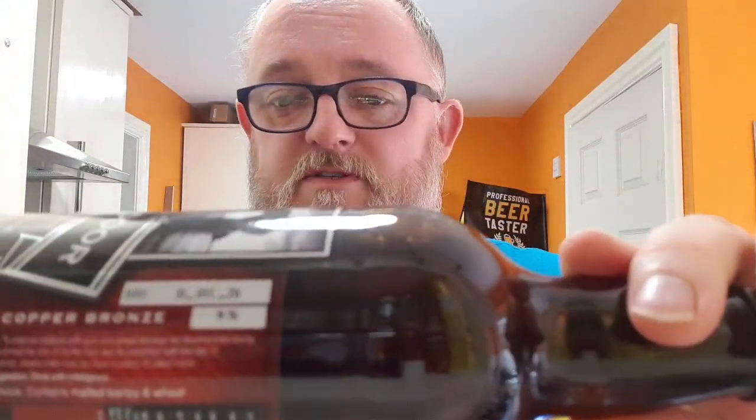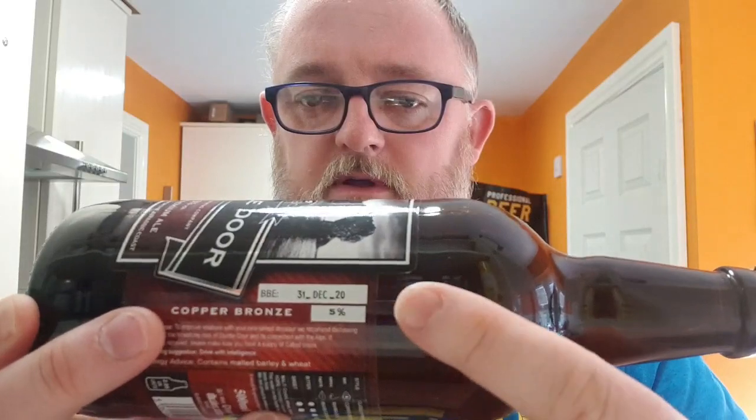Good afternoon and welcome to another edition of Beer Dad's Beer Reviews with me, Dave the Beer Dad. Going to try and null the boredom of this lockdown situation. Going to do a Dose of Brew and Company beer again — these were given to me by my sister Allison for my birthday, just tomorrow. I'm going to do Dedal Door, a five percent classic premium ale, best before 31st December.